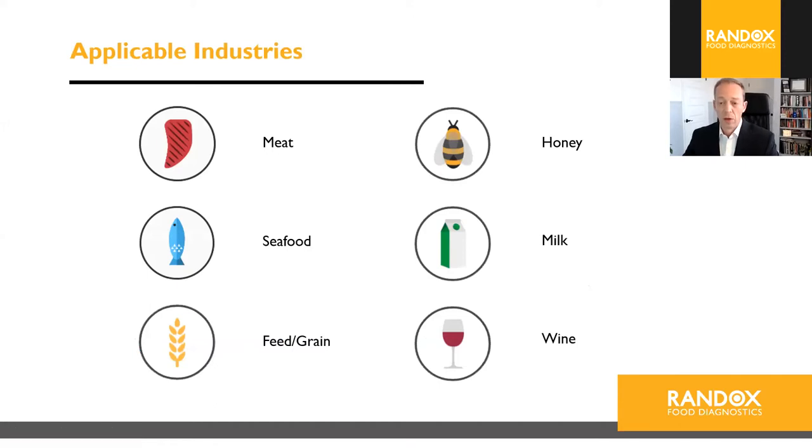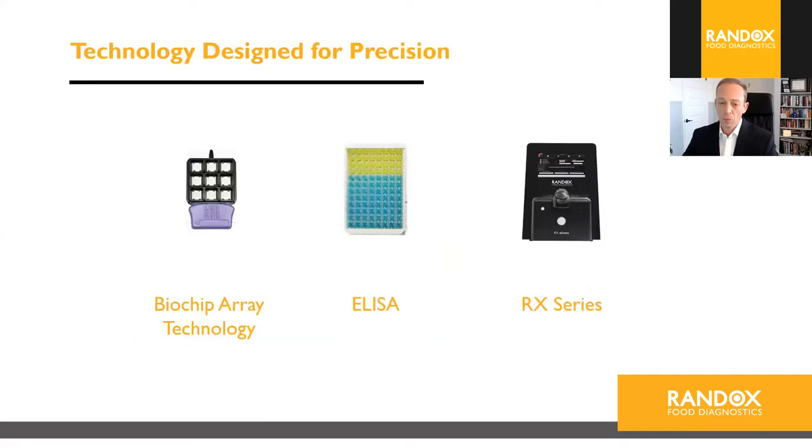We have a diverse customer base due to our wide range of testing options across industries including meat, honey, seafood, milk, feed and grain, and wine. Our three primary technologies are Biochip Array Technology, ELISA, and our RX series. The biochip carrier contains nine biochips, allowing nine samples to be analyzed simultaneously. Our incubator can hold up to six carriers at a time, allowing batches of up to 54 samples. I'll now introduce Monica Plotong, our food R&D team leader, who will provide more detailed information about our technology.